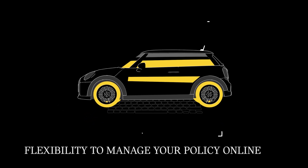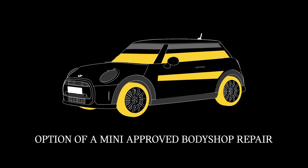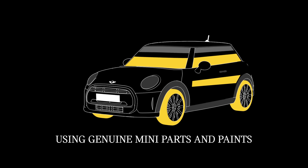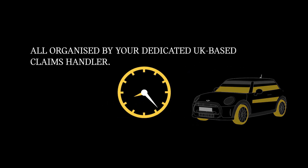With Mini Flex Car Insurance, you have the flexibility to manage your policy online. It includes the option of a Mini-approved body shop repair, where trained technicians keep your vehicle looking its best using genuine Mini parts and paints, all organised by your dedicated UK-based claims handler.